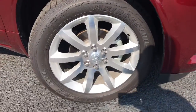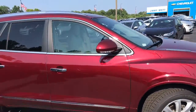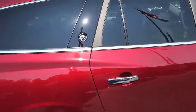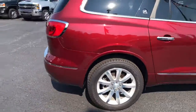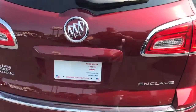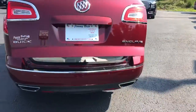It's got the 20-inch wheels as you can see there. It does have the light interior which I'll show you when we go inside. It does have the third row. There's your Buick badging as you can see there.